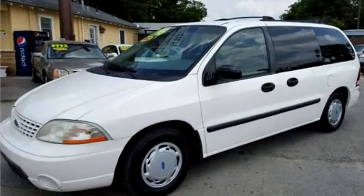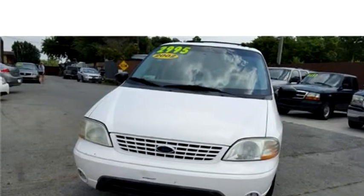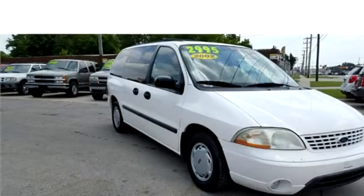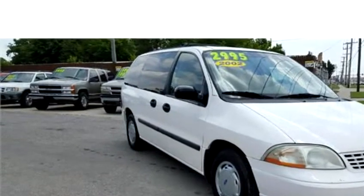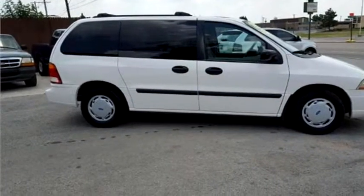The body style is minivan. It has five doors. Transmission is automatic. Drive train is front wheel drive. Exterior color is white. Interior color is gray. It has six cylinders. Engine size is 3.8 liter V6 OHV 12V.